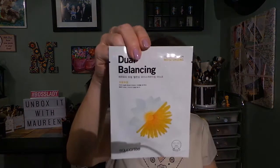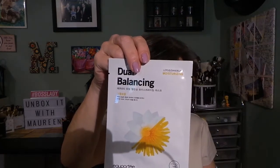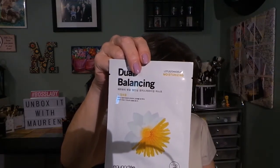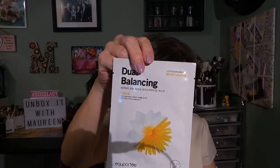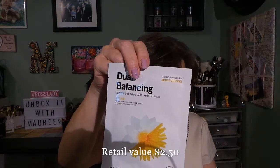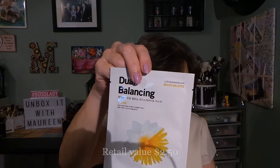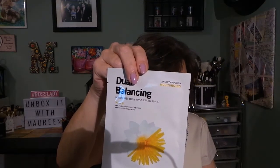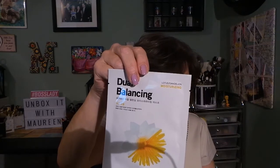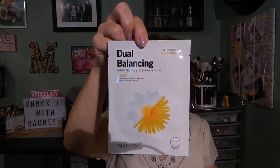The last mask is from another brand — Ecu Porti — and it's a Dual Balancing Moisturizing mask with lotus and dandelion. The lotus flower extract cleanses and purifies the skin while adding antioxidant protection and moisture. The dandelion leaf extract helps smooth and detoxify the skin and contains anti-aging properties to help minimize the appearance of fine lines and wrinkles.